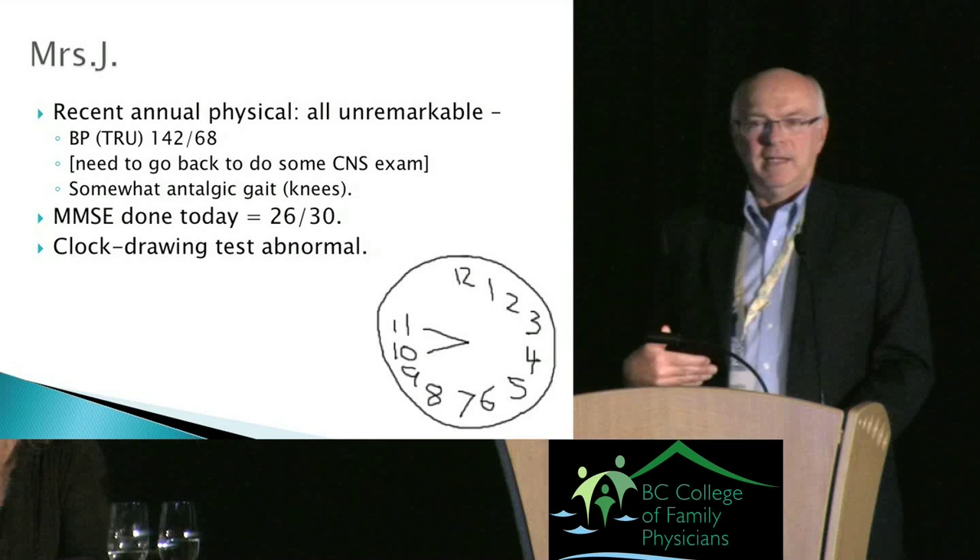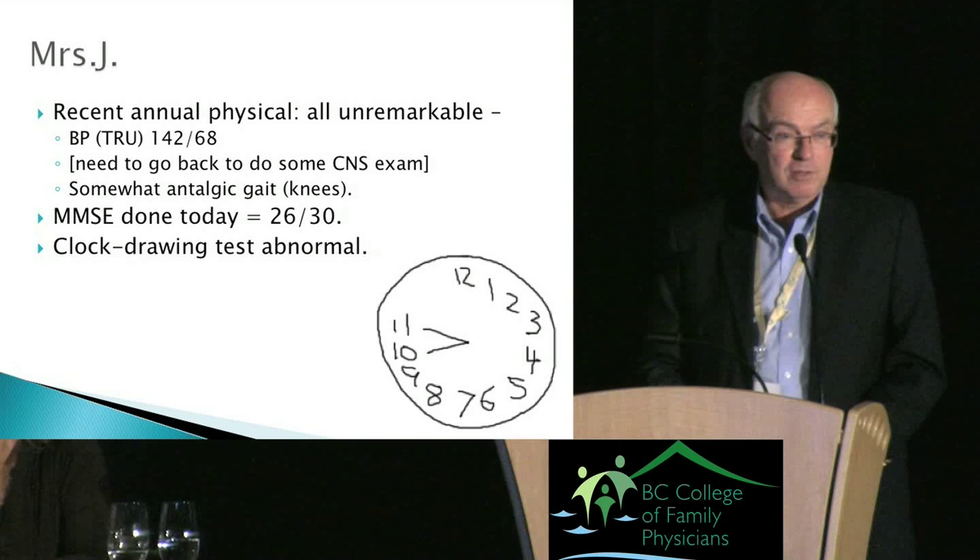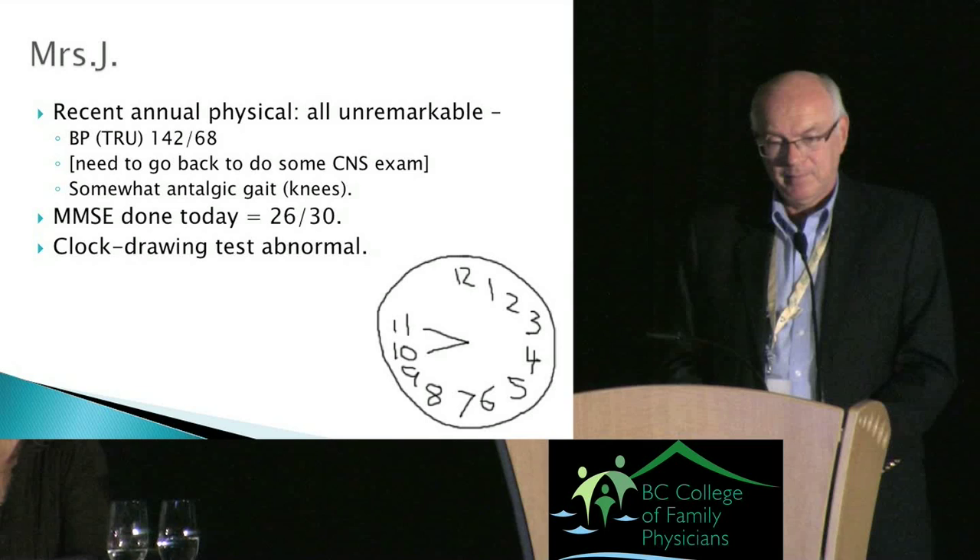Her clock drawing test is abnormal. Thus far, everything to me is looking like standard Alzheimer's disease — this would be one of those low-hanging fruits, and this is the kind of patient I just love to see on a Friday afternoon.